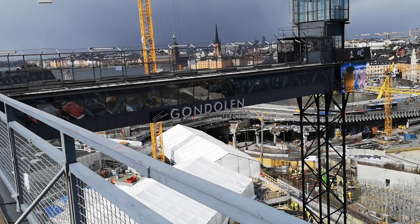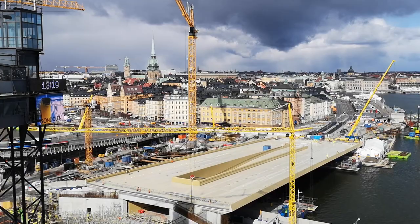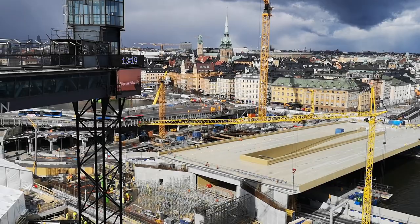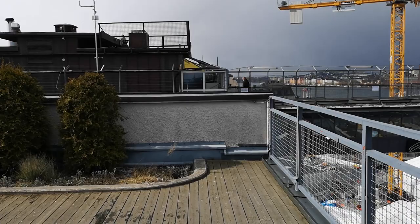Look, this construction site is between the old town — that part of the town you see with the black roofs and the spires of the church — and I'm on the island of Södermalm, that's the southern island. Today we call it the bohemian island, the hipster island. It's a young and creative part of the city, and it's also an island.